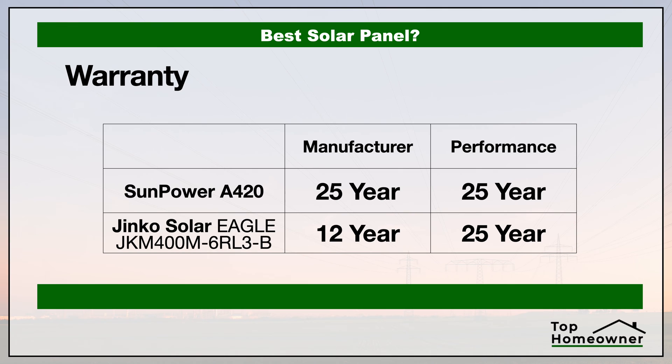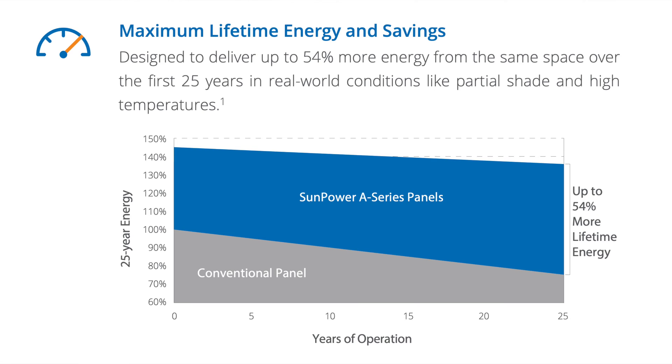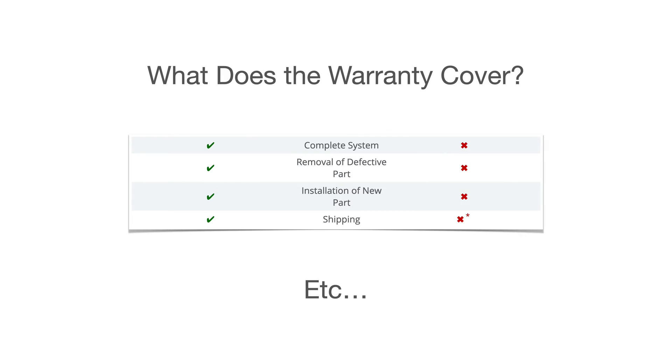Now let's talk about the warranty of these two panels. There are typically multiple warranties in place. Not only do you have the typical manufacturer's warranty that covers defects with the panels themselves, but you'll also typically have a performance guarantee which tells you how much performance you should expect out of that panel at the end of its life or warranty period. There's also a labor warranty with some brands that covers the cost of replacing anything that doesn't meet specifications during the warranty period — so that's something you really need to pay attention to.